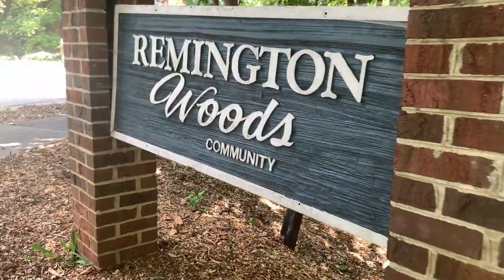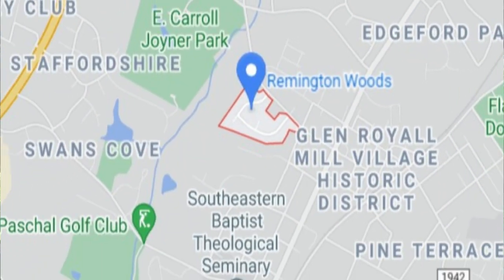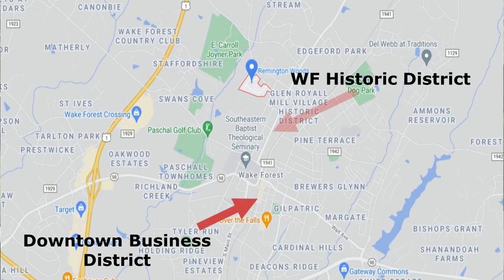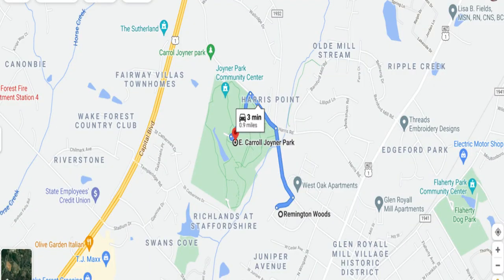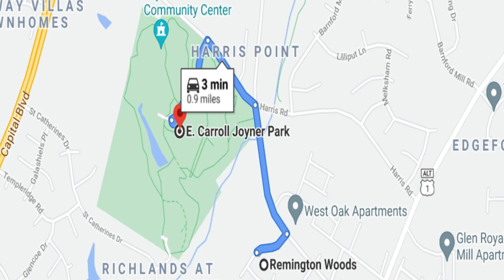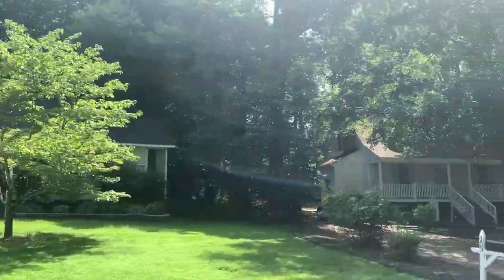The first neighborhood we're checking out today is called Remington Woods. It's located just on the north side of the downtown Wake Forest Business District, a short walk from the downtown Wake Forest Historic District, and just around the corner from the 117-acre E. Carroll Joyner Park. Your typical home in Remington Woods is going to be three bed, two bath, with an average size of around 1,500 square feet.